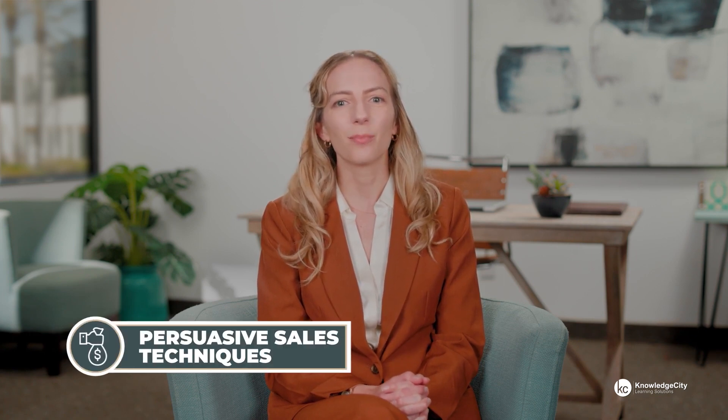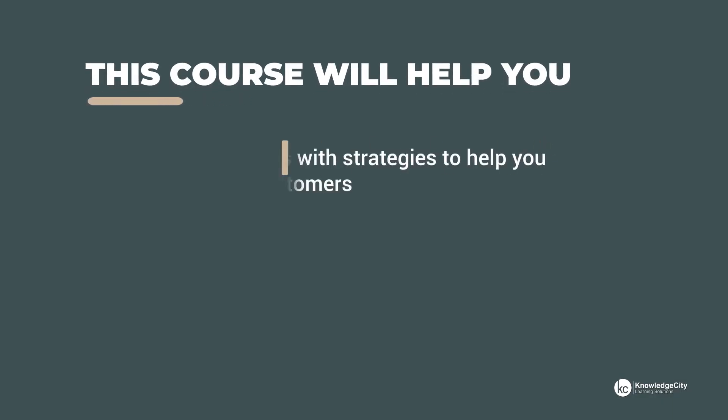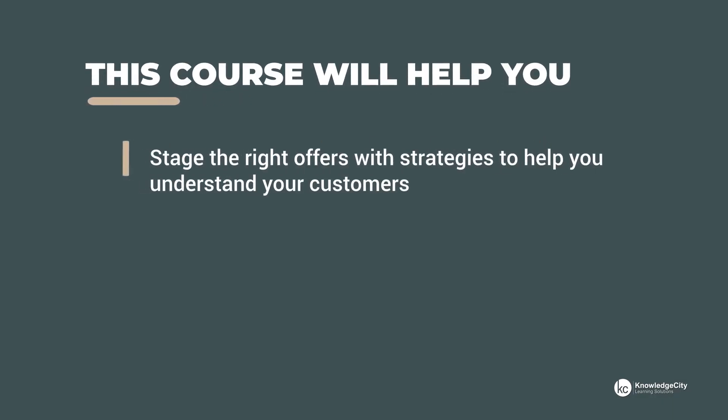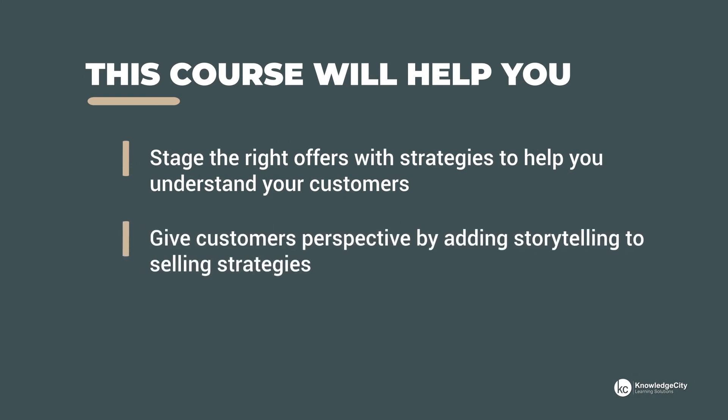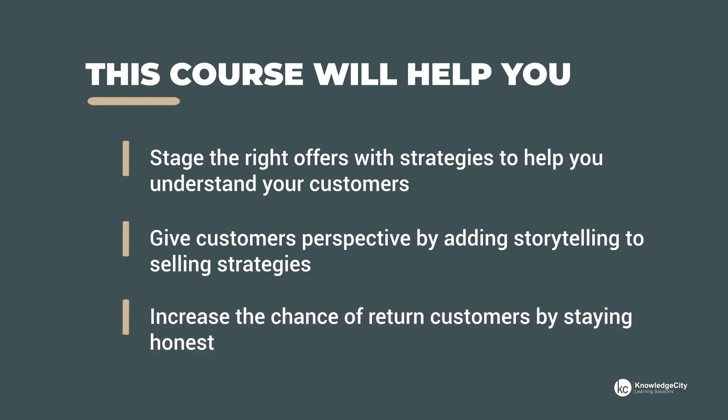Welcome to Knowledge City's course on persuasive sales techniques. This course will help you stage the right offers with strategies to help you understand your customers, give customers perspective by adding storytelling to selling strategies, and increase the chance of return customers by staying honest. Get what's best for both you and your prospective buyers with persuasive sales techniques.